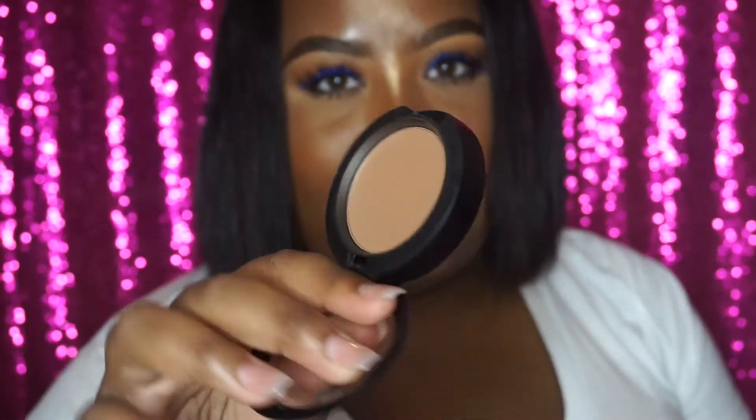Next is a blush that you can also use to contour, which is what I use it for, and that is Blunt. I used it today and I really really do like it.